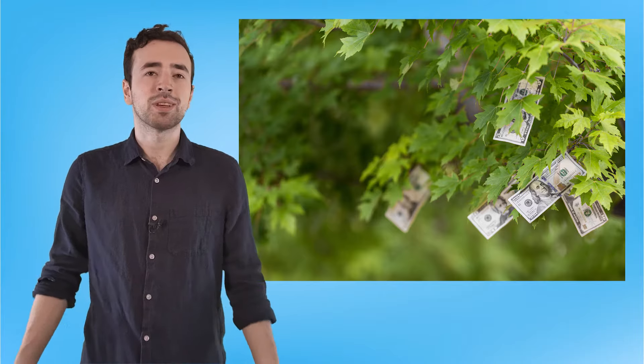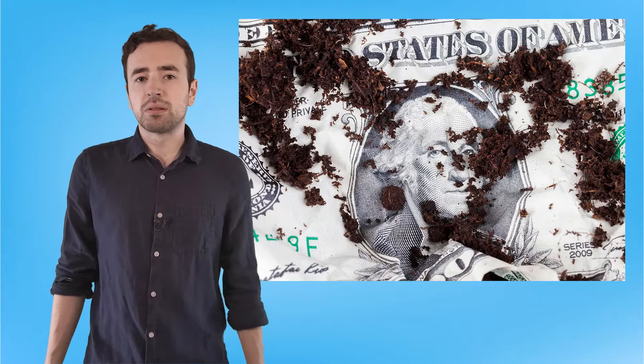Believe me, money does not grow on trees. I would know — I tried to plant one, a money tree. Did not get one, just got a dirty dollar bill.